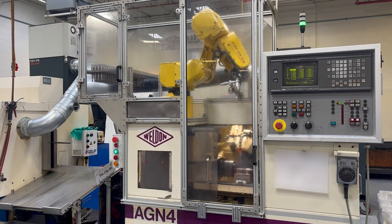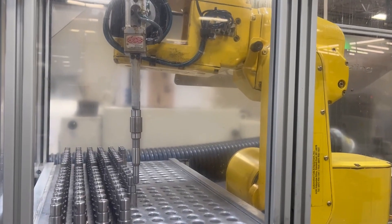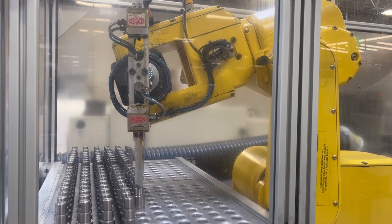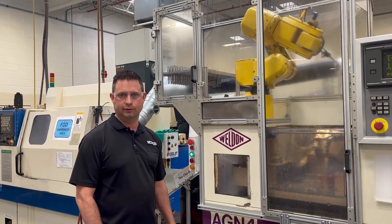Now we have a robot that will load the parts for us. It will also blow the parts off and clean them for us. So the part comes out a complete part, and then it saves a lot of labor and it's a more efficient process for us.